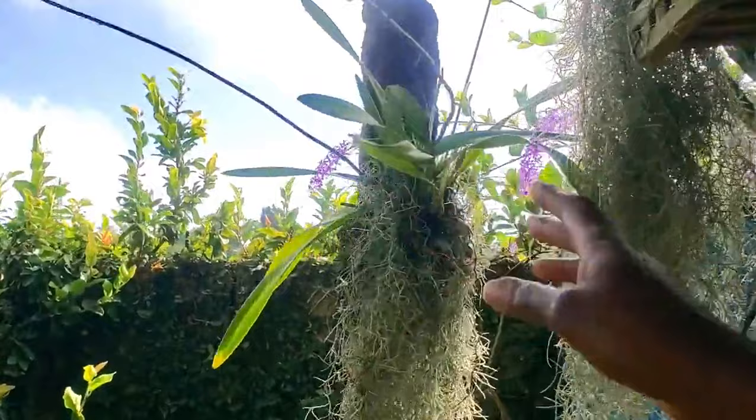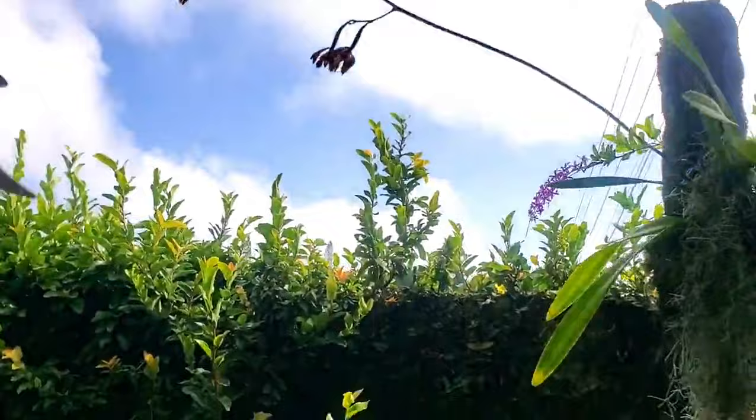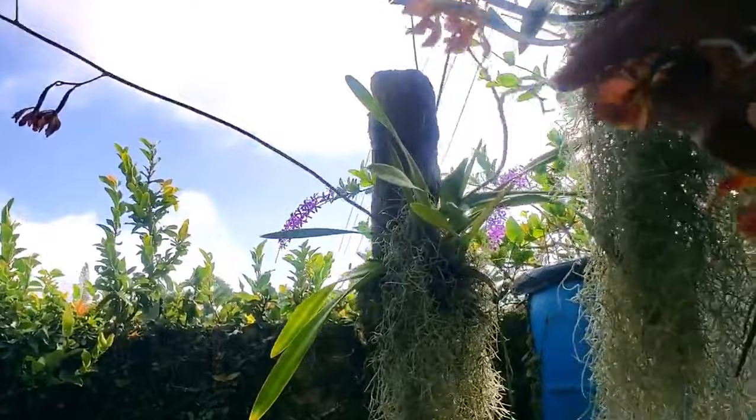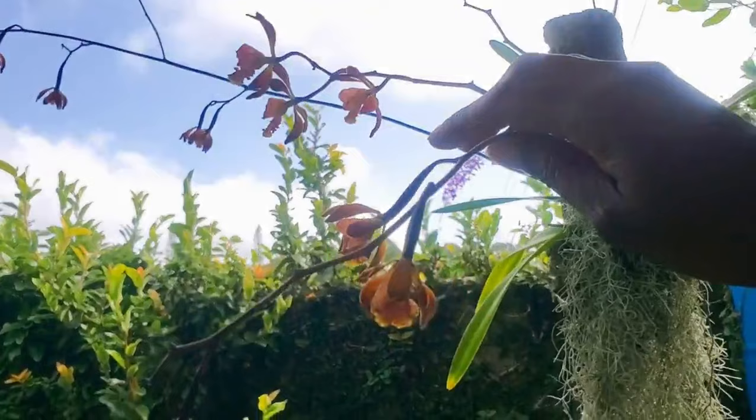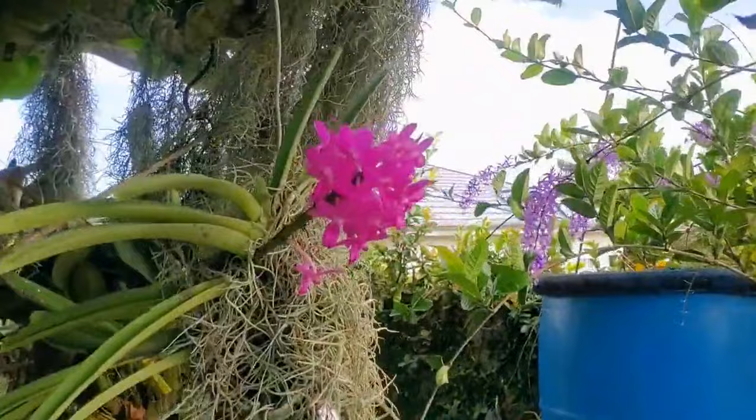This is one of my Encyclia orchids but it has bloomed off. I have it here mounted and it does pretty well on this mount. It seemed to love it — it had two lovely spikes. But again, the rain, and of course the bees. If you notice, quite a number of them have been pollinated. So when it's not the rain, it's the insects. But the bees have to survive.